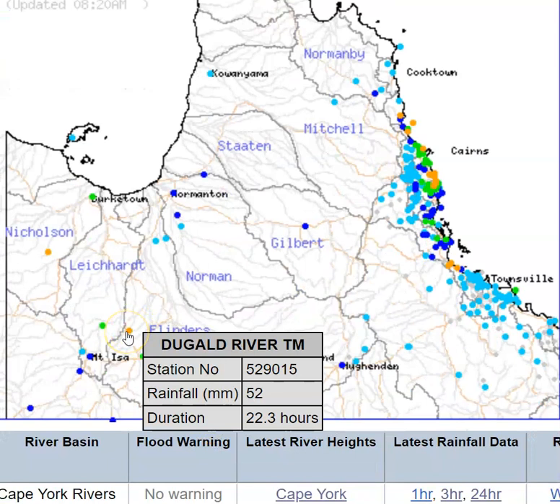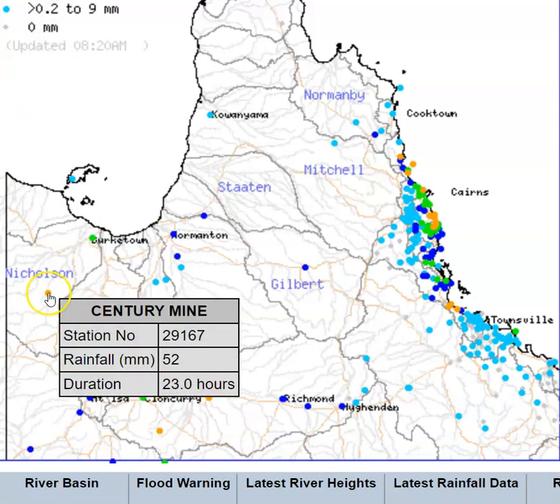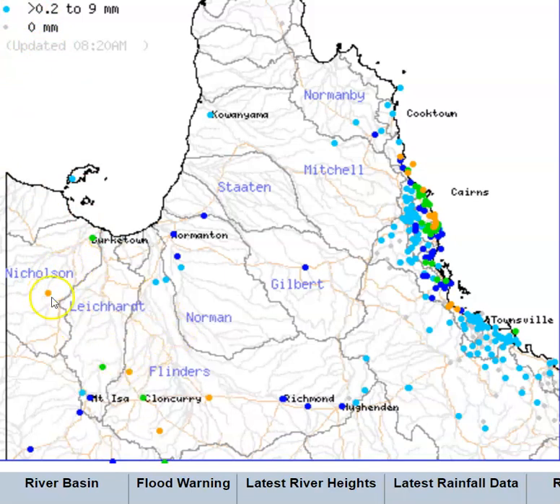At Dougal River — and we do offer our condolences to those families regarding what happened with the miners there — 52 millimetres of rain won't be doing any good for the investigators. Century Mine also recorded 52 millimetres, so we've had some pretty good falls across northwest Queensland. We haven't got the 9 o'clock figures in yet, so there are some stations that don't record until 9 o'clock — we won't really know the full spread and extent of the rainfall until all stations report back in an hour or two.